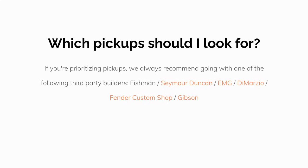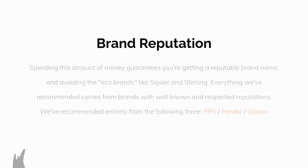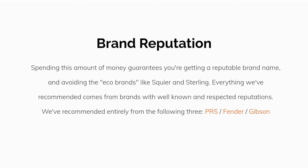If you're prioritizing pickups, we always recommend going with one of the following third-party builders: Fishman, Seymour Duncan, EMG, DiMarzio, Fender Custom Shop, and Gibson. Spending this amount of money guarantees you're getting a reputable brand name and avoiding eco brands like Squier and Sterling. Everything we've recommended comes from brands with well-known and respected reputations — entirely from PRS, Fender, and Gibson. They're all very safe bets.